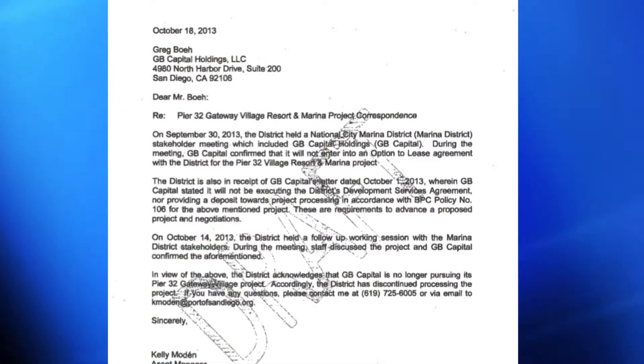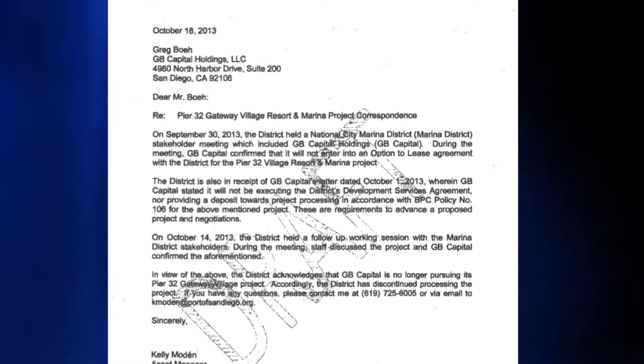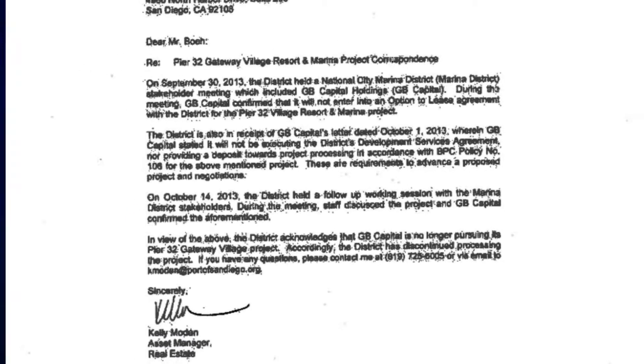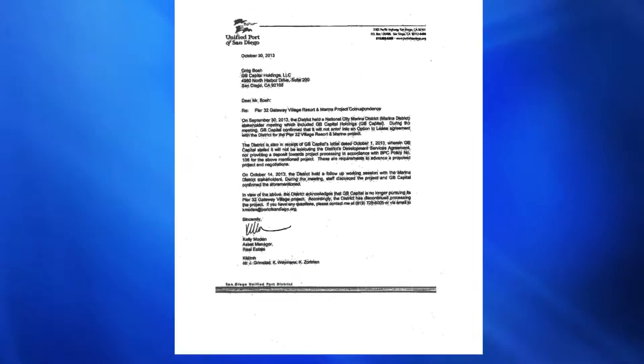Developer GB Capital backed away from plans to build a hotel, shops, and luxury RV park at National City's Marina after receiving its cost recovery bill in the fall. The fate of that project is now unknown.